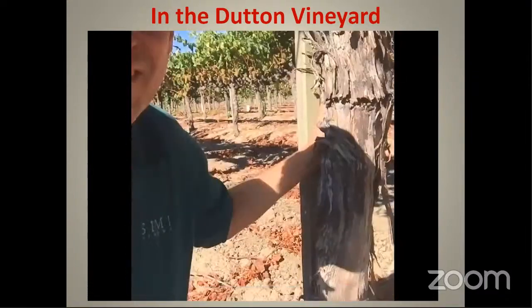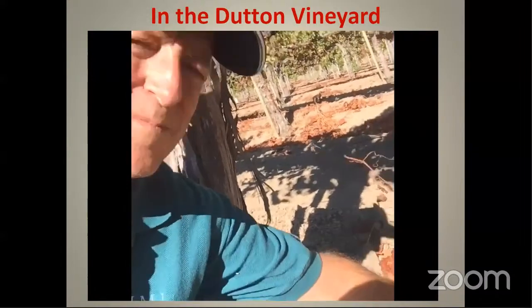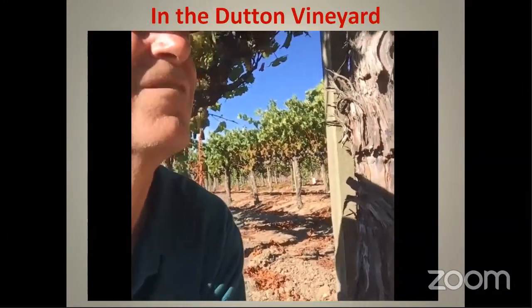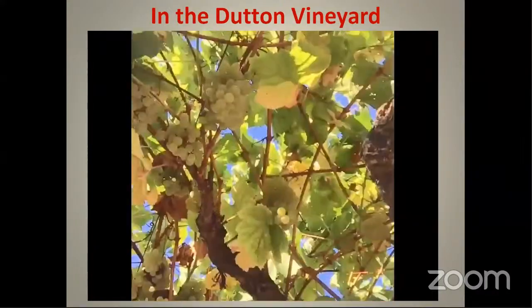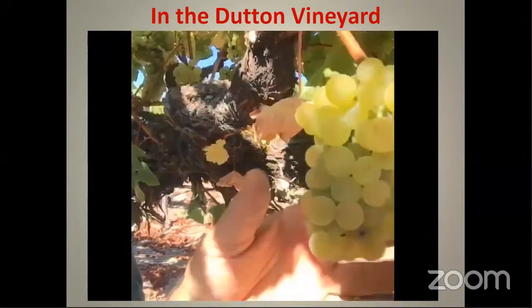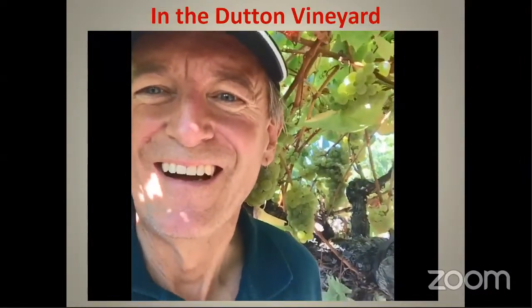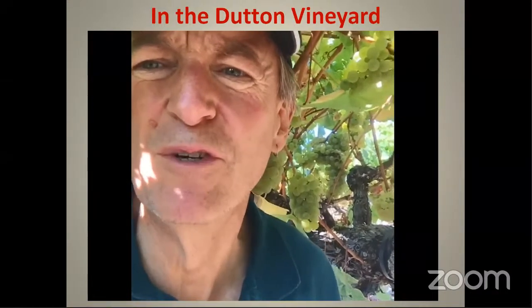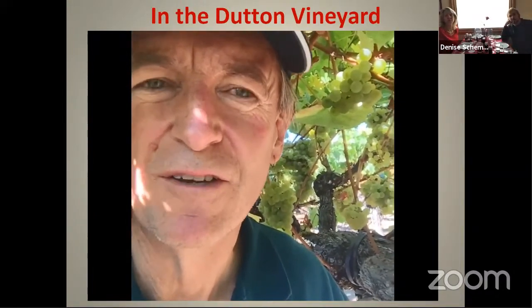1974 planting on AXR1 rootstock. The goldridge sandy loam — this powdery soil — is why phylloxera can't live here. Fantastic old vine on an old trellis system. You can see big berries and small berries in the same cluster — really unique. These old mass selections give you more mineral and graphite, passion fruit, and a little bit of melon, but you don't get the white peach and pear that you get from the Dijon and UC Davis clones, because those wines all taste the same. These old mass selections are really unique.